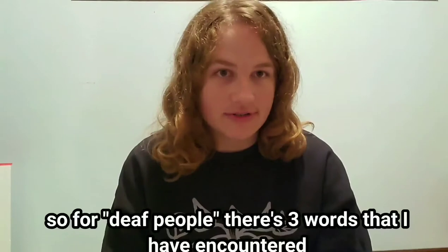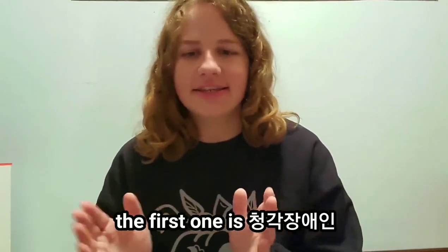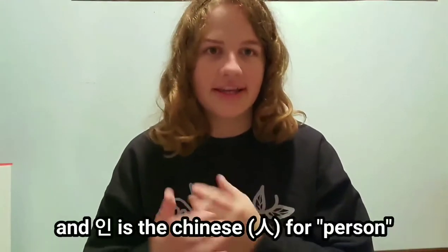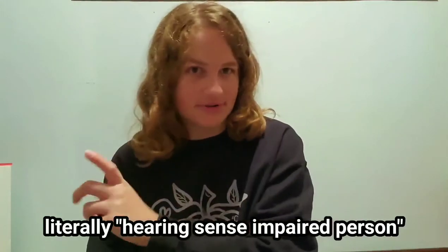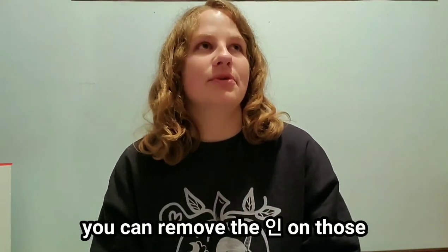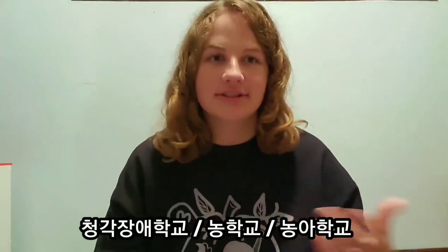For Deaf people, there are three words that I've encountered, and whichever word is used depends on the individual person — they all have their own preference. The first one is 청각 장애인. 청각 is the sense of hearing, 장애 is a disability, impairment, or barrier, and 인 is the Chinese-derived word for a person. So 청각 장애인 is a deaf or hearing-impaired person — literally 'hearing sense impaired person.' The next words are 농인 and 농가. You can remove the 인 and put them in front of other words, like 청각 장애 학교, 농 학교, or 농가 학교, meaning a deaf school.